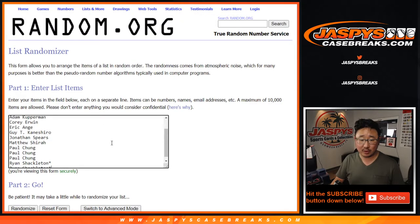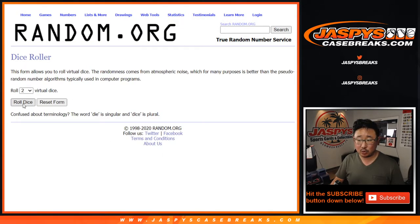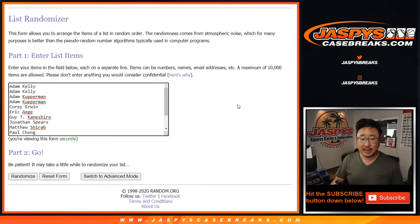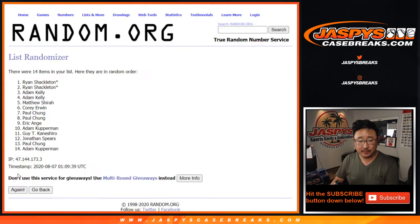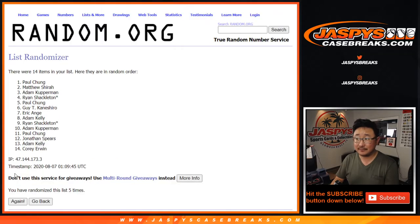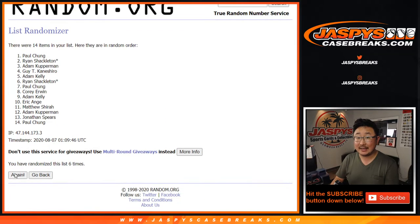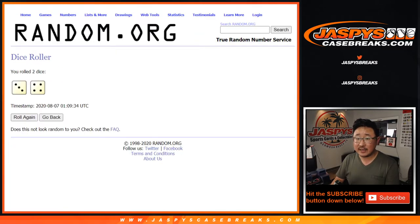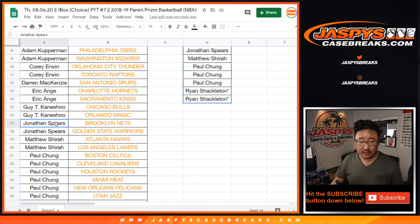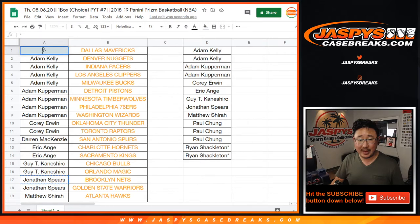One spot in 14 is going to get the Mavs in this quick little one-box break. After seven times, three and a four — name on top after seven gets it. Counting down seven times... and seventh and final time. Good luck, seven. It's Jonathan Spears. There you go, John. After seven times, there you are — you get the Mavericks.